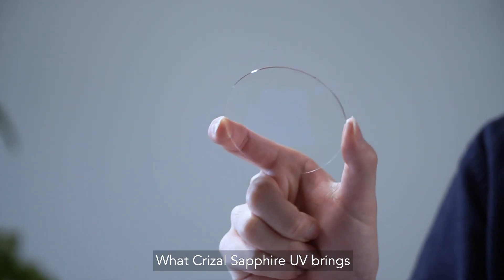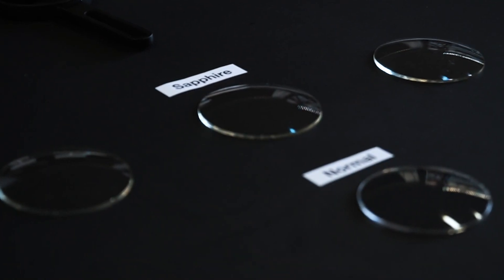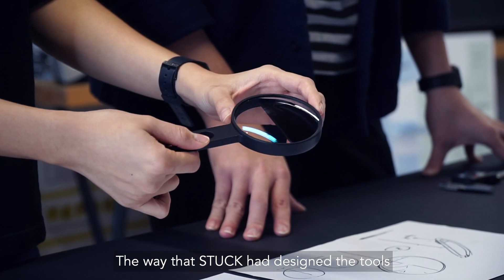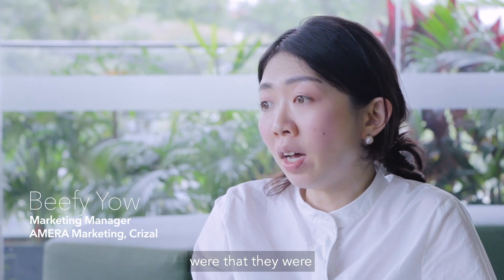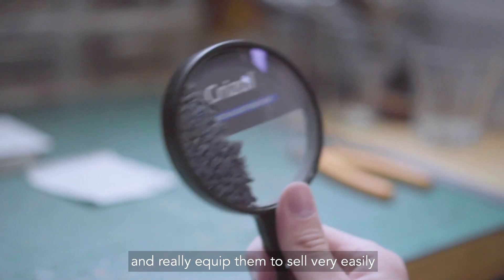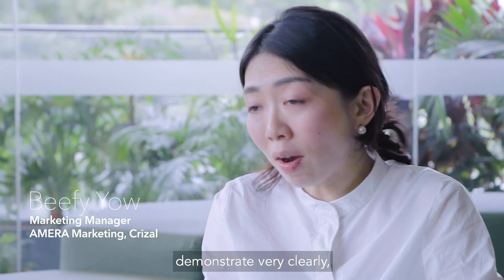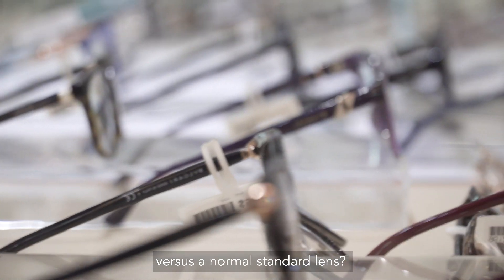What Chrysal Sapphire UV brings is a new level of clarity — you can reduce the reflections you see within a pair of glasses to see better. The way that Stuck had designed the tools was that they were able to infuse design that is user-friendly and really equip them to sell very easily. They were able to demonstrate very clearly the difference between their lenses versus a normal standard lens.